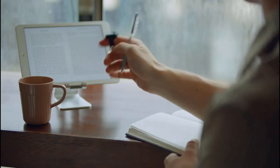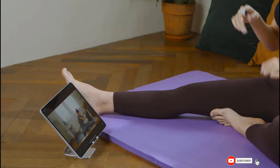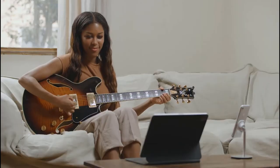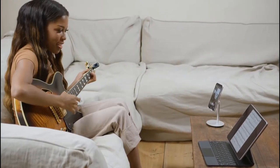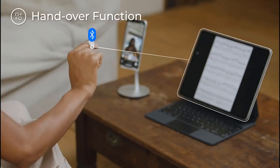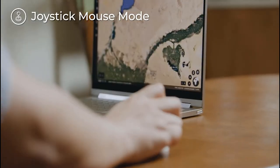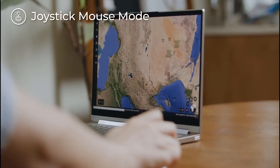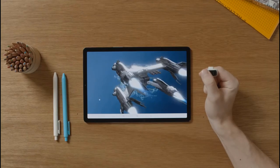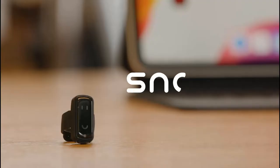Snowell is a contactless gesture-based interface that is more evolved than devices with touch interfaces. You'll be able to control any smart device just by using simple finger gestures — freely move the cursor, click, zoom in, and swipe. You can connect multiple devices to your Snowell and control them freely. Snowell also comes with a charging cradle that not only charges your Snowell but can also be used as a joystick mouse. Light, comfortable, easy-to-use — Snowell is an innovative controller perfect for the coming era of virtual reality.